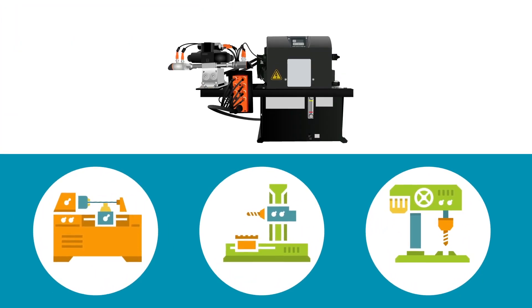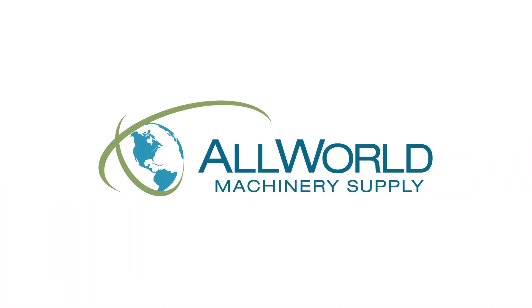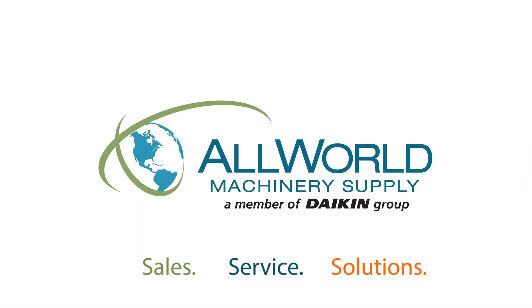ClampMax systems are customizable for just about any application that you may have. All World Machinery Supply — Sales. Service. Solutions.